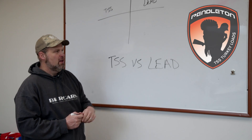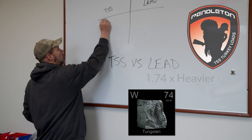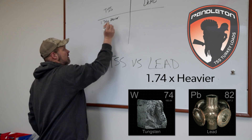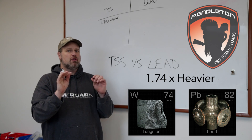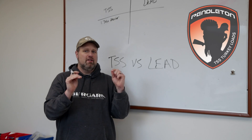I've started a little chart here. First and foremost, tungsten is 1.74 times heavier than lead. It's because tungsten is denser than lead. What this means is that you can now shoot a smaller BB and achieve the same weight.